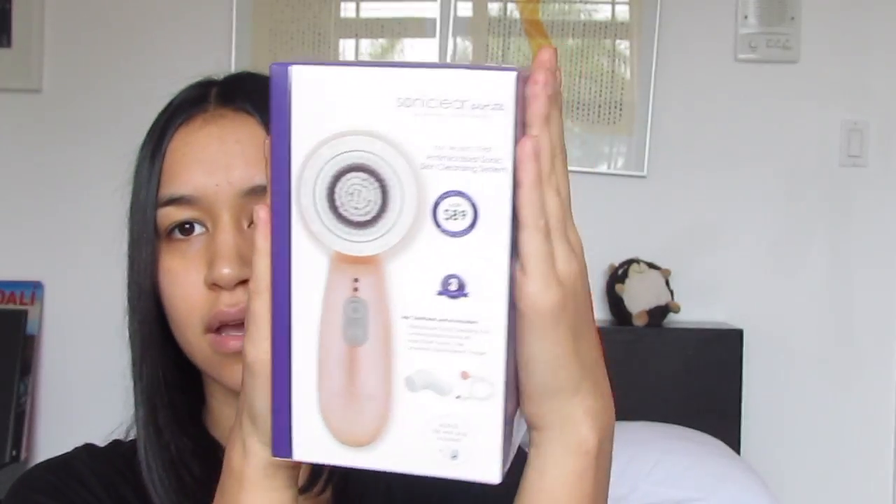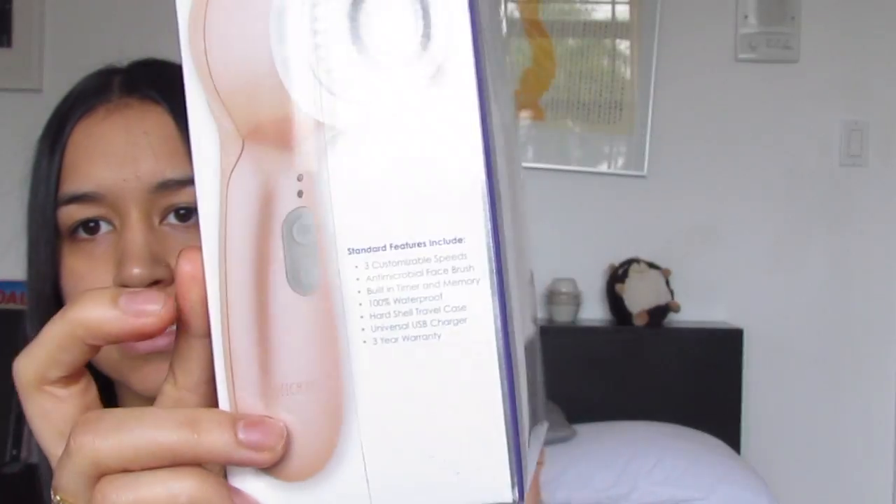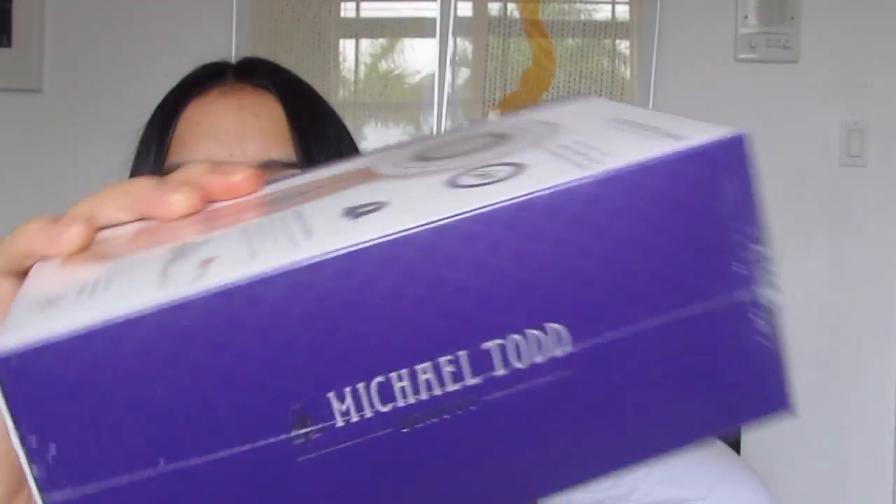I had to go ahead and get something for my skincare routine. I've had a few brushes but I never got to try the Sonic Clear one — I got the petite one. The brand is Michael Todd. My skin is not that bad right now but it can always be better.